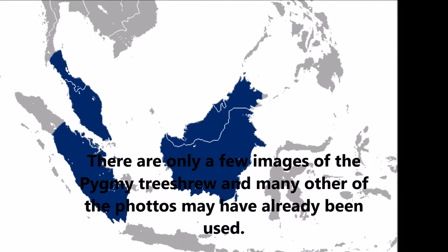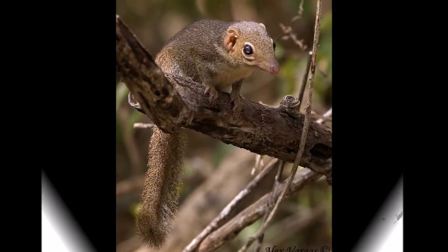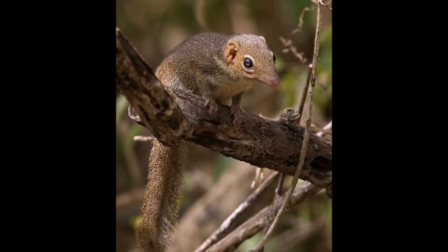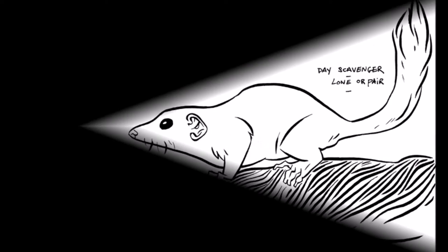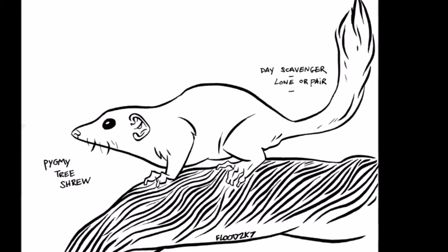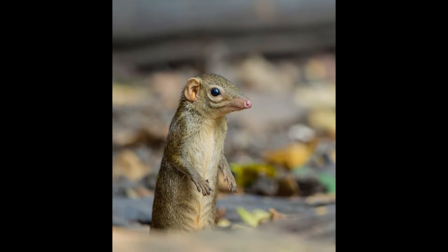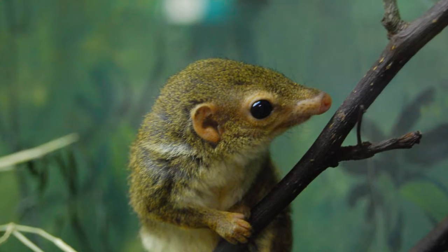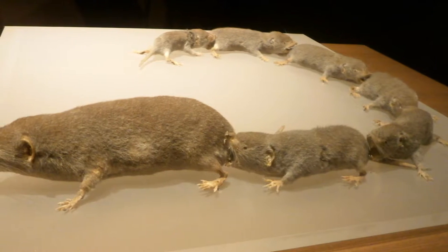Pygmy tree shrews are native to Indonesia, Malaysia and Thailand. They are found in tropical forests below 1,000 meters elevation. Pygmy tree shrews look like squirrels, but can be distinguished by their long pointed snouts and lack of long black whiskers. They have golden brown fur on their back and limbs. Their underparts vary in colour from white to light cream. They have sharp claws on their hands and feet, which are used for climbing.